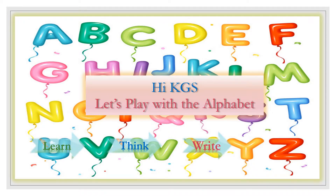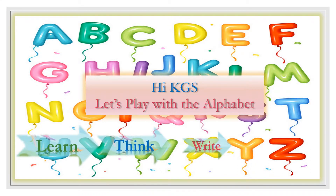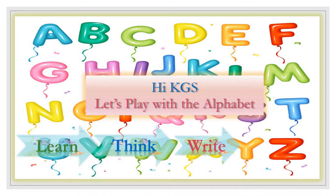Hey KDs! Let's play with the alphabets! Learn! Think! Write! And... Play!